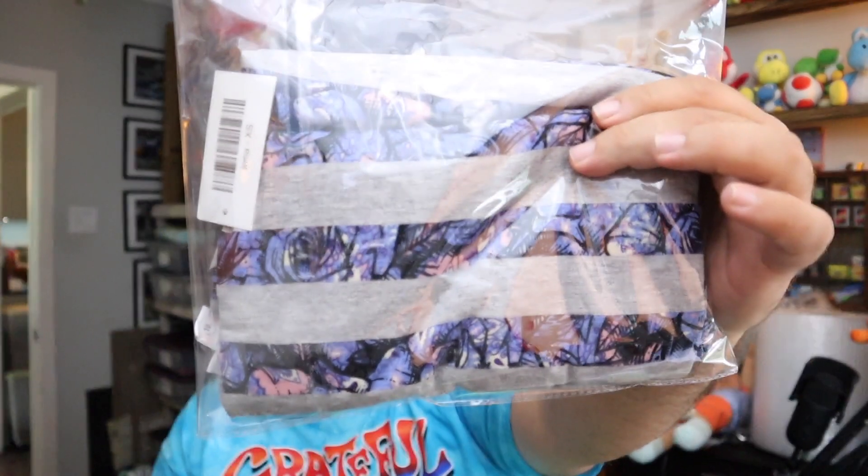Another sale on Mercari — it's a LuLaRoe high-low striped heather gray, pink and purple tunic, size extra small, new with tags. This sold for $12 plus shipping.